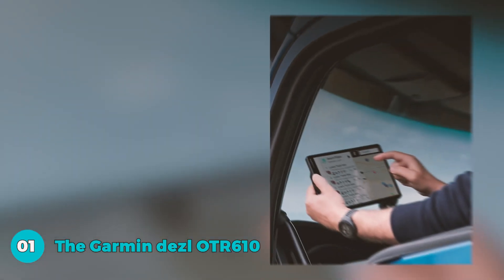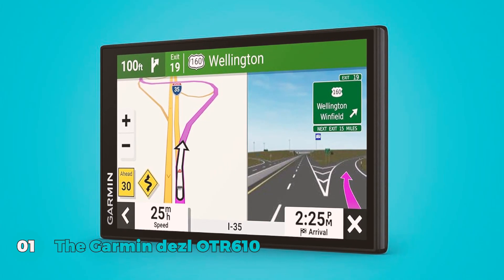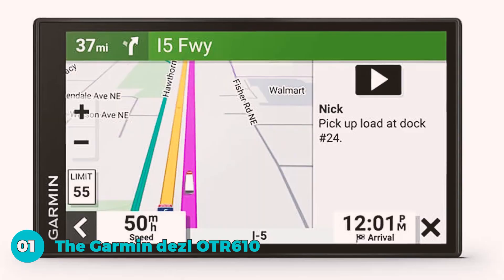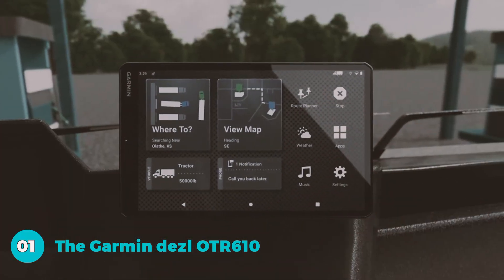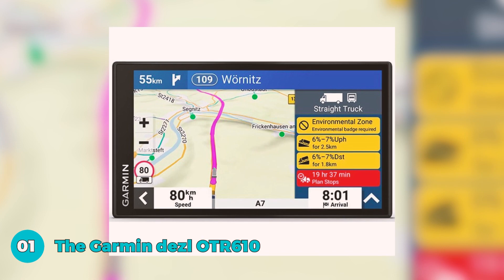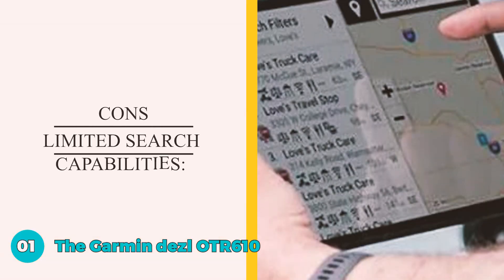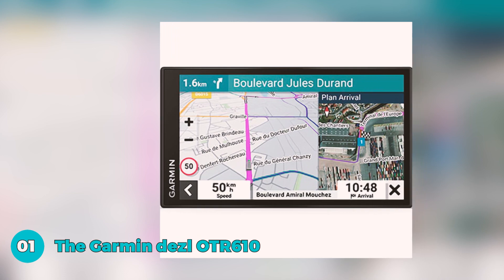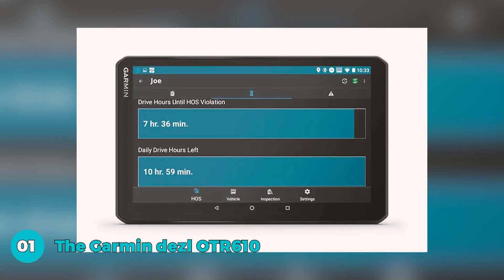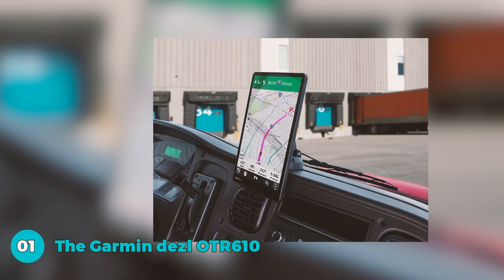The pros of the Garmin OTR 610 include reliability — users praise its flawless performance with no reported issues, providing consistent navigation. The device boasts a great display with high accuracy, effectively announcing turns well in advance, which proves crucial in low-visibility conditions. Users also express confidence in Garmin's expertise, noting significant improvement in their job experience compared to other navigation options including truck GPS apps. The cons are limited search capabilities — some users face challenges finding specific locations, relying on external sources like Google Maps for accurate addresses.